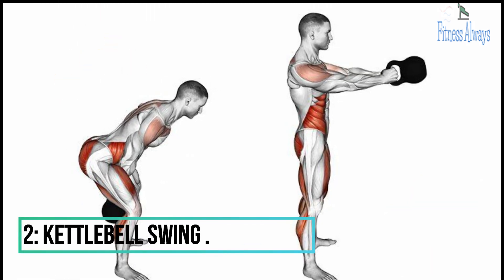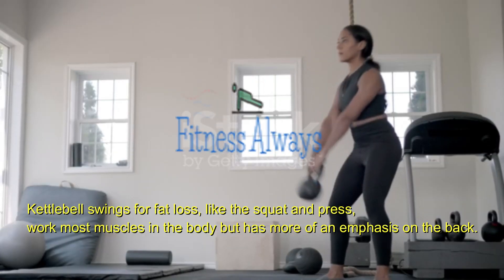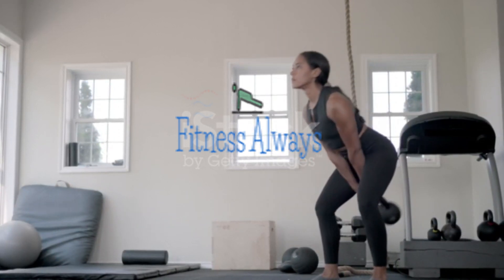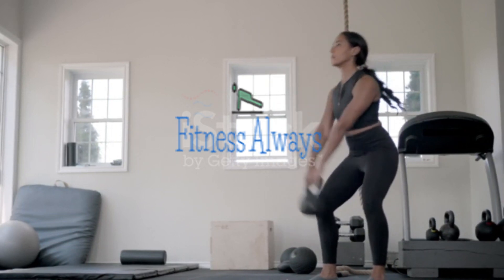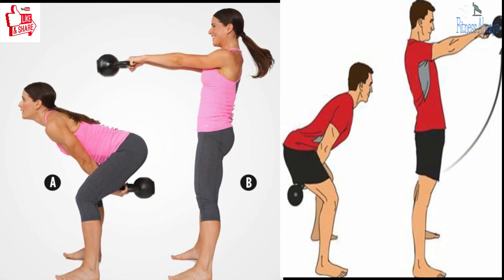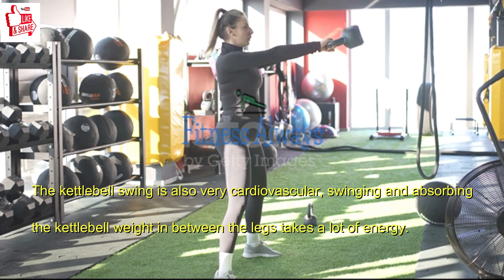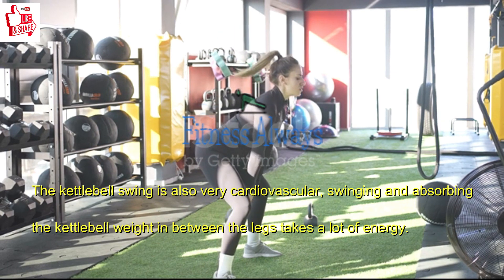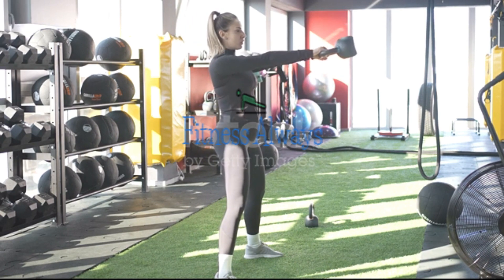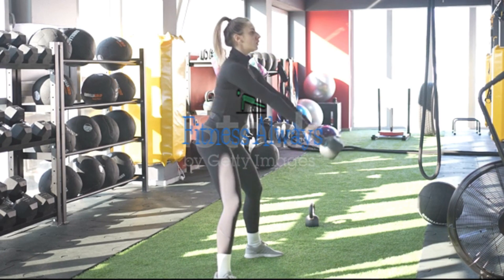2. Kettlebell Swing. Kettlebell swings work most muscles in the body with more emphasis on the back — the hamstrings, buttocks, lower, mid, and upper back all work hard. It has the advantage of not requiring a deep knee bend, making it good for those with bad knees. The swing is also very cardiovascular; swinging and absorbing the kettlebell weight between the legs takes a lot of energy. The feet do not need to move, so impact is very low and minimal space is required. The top part of the swing is also powerful at developing the abs when performed correctly, as it simulates a standing dynamic plank position.